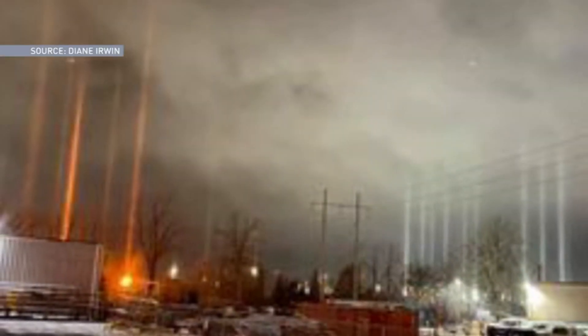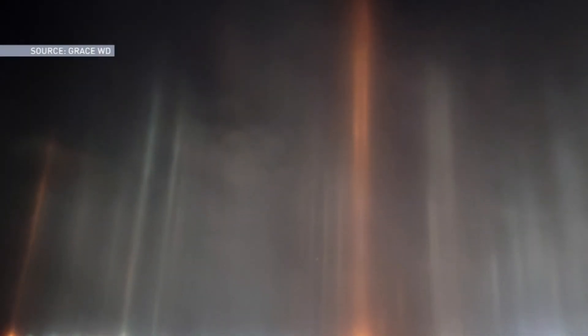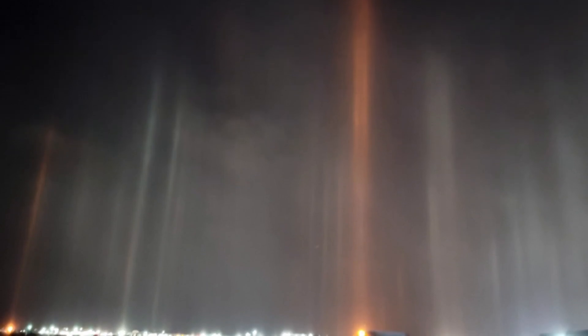What you're seeing is light being reflected off of ice crystals suspended in the atmosphere. These crystals are flat and hexagonal in shape, making them essentially mirrors.